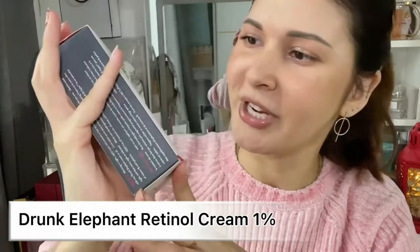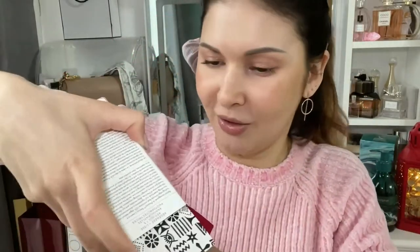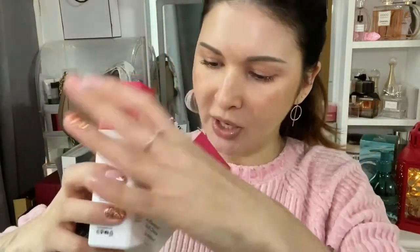The first one is this retinol cream from H&M Reboot — 'Smooth,' one percent retinol. I couldn't wait to get my hands on it, so I've already been using it for a while.